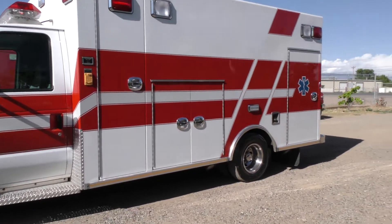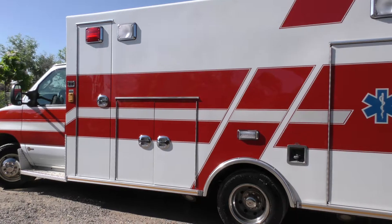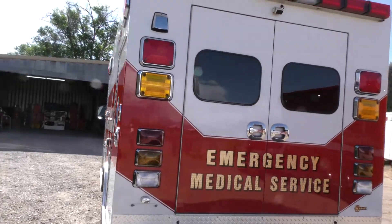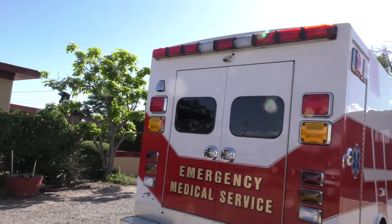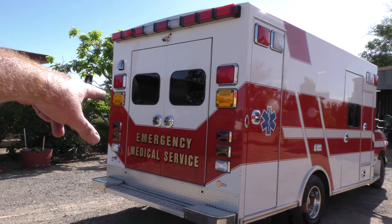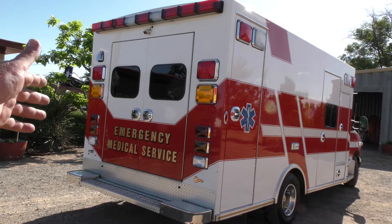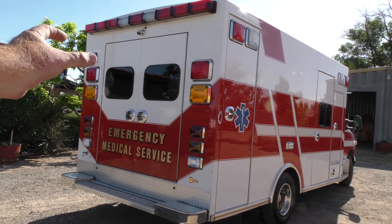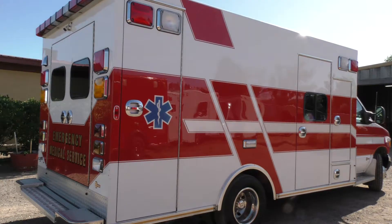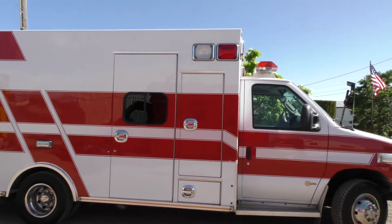We're going to do a walk-around tour and then go through all the compartments. You'll notice it's got a really big box — it's longer than your standard box and it is tall. You can stand up straight pretty much. I'm 6'1" and when we get in there I'll test it out. It says 'Emergency Medical Services' — we left that on because it's machine-turned gold leaf, which is pretty expensive, about $800. We can take it off if you want, but we left it on. You'll see a really great shine on the paint.